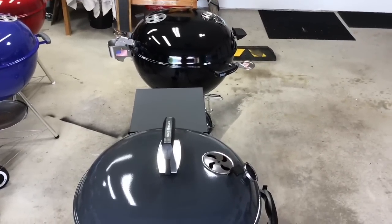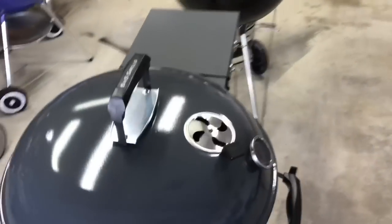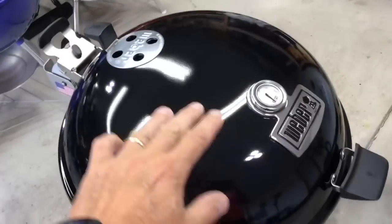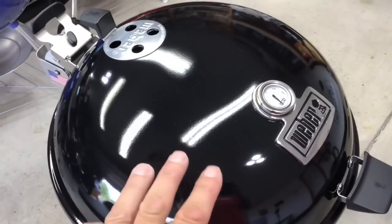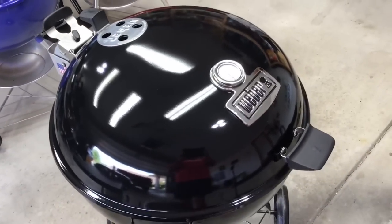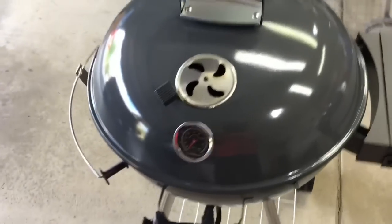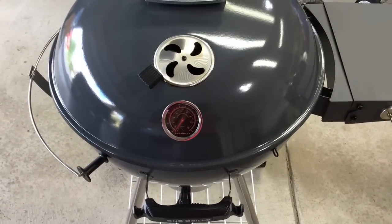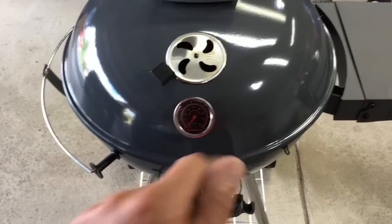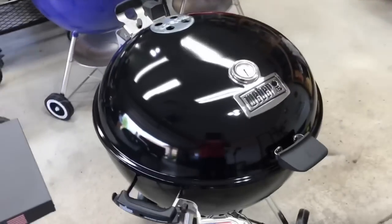The vent on the Weber lid is in the back, and on the S&S it's in the front. In my questions-and-answers video I showed different scenarios: with charcoal baskets on both sides and the food in the middle, the S&S vent positioning works fine — but if you're using the Sloan Sear with the S&S, the temp probe ends up over the heat source, which doesn't work well. Honestly, I believe Weber built this grill specifically to not use the Sloan Sear.